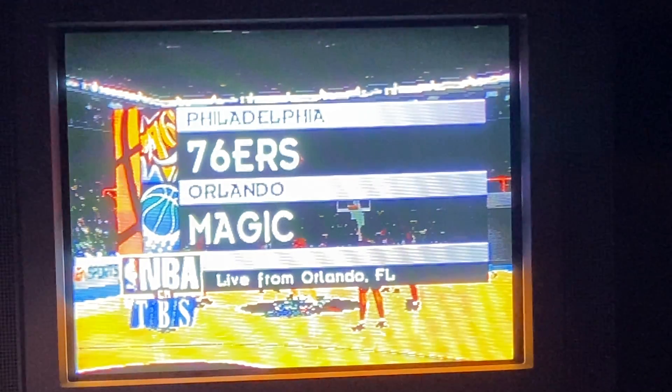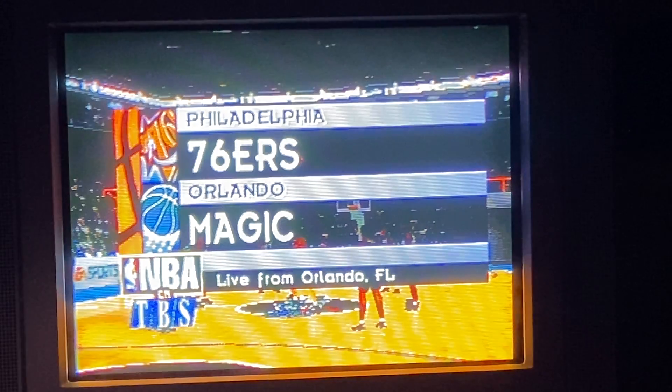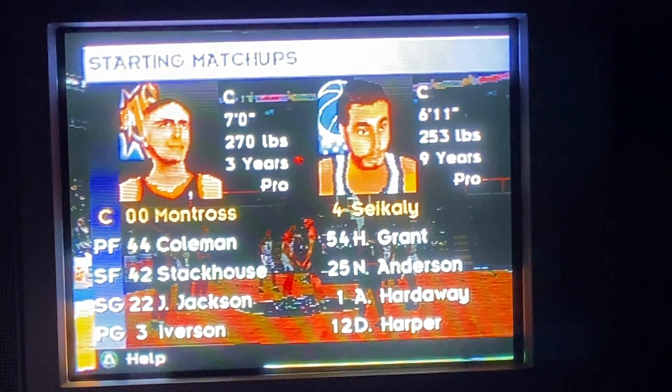Good evening, everyone, and welcome to Orlando for this exhibition game between the Philadelphia 76ers and the Orlando Magic. Here are the starting lineups for both teams.